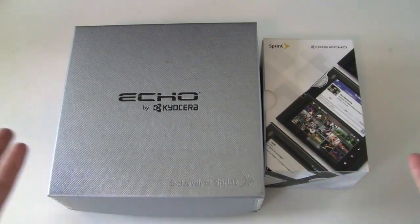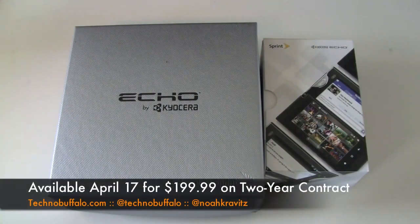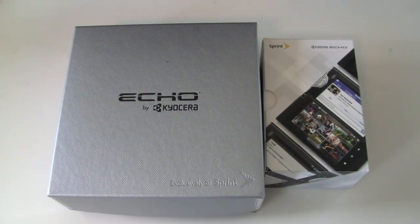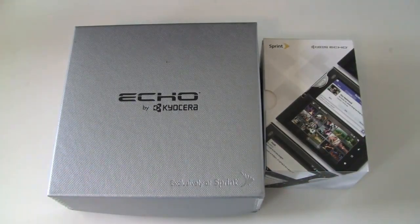Two boxes. What's going on everybody? I'm Norm from Technobuffalo.com. I got the Kyocera Echo from Sprint today. It hits on April 17th for $199.99 on contract after a rebate. Today's the 13th, so there are a few days ahead of time. Thanks to the folks at Sprint for sending it out. I opened up the FedEx package and there are two boxes.